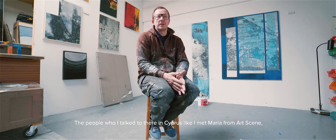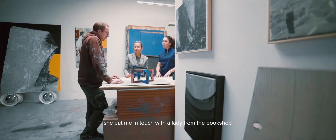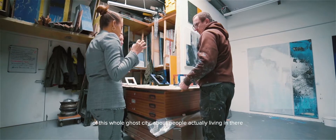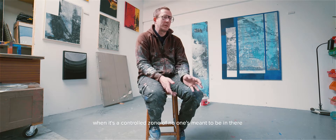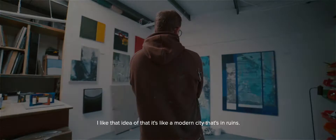The people I talked to in Cyprus — I met Maria from Artsy and she put me in touch with a lady from the bookshop who told me about Varosha, which really captured my imagination: this whole ghost city where people were actually living inside a controlled zone that no one is meant to be in. I love that idea — it's like a modern city that's in ruins.